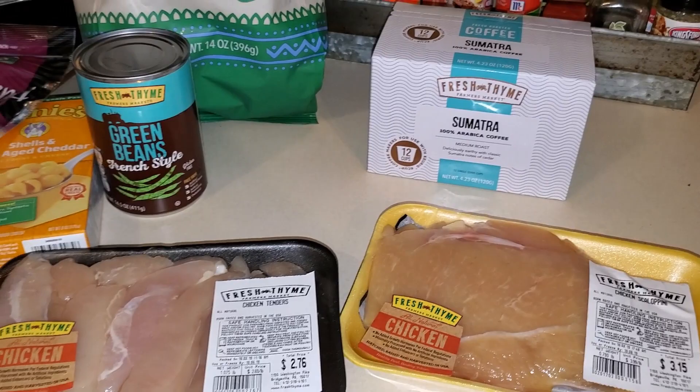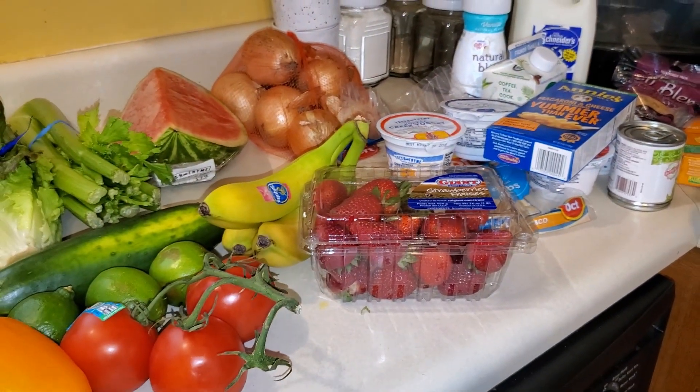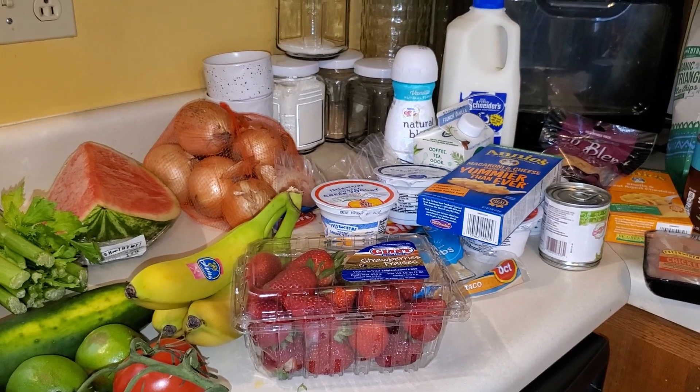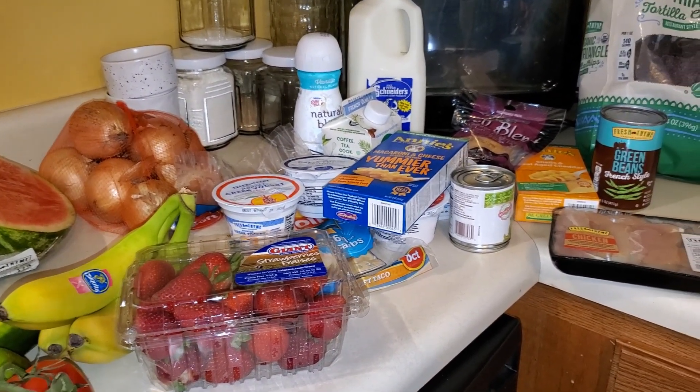So there you go. All of this was about a little over $50, so not bad. Thanks for joining everyone and I will see you in my next haul. Bye everyone.